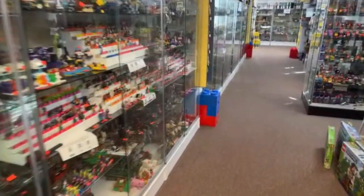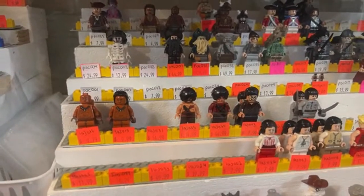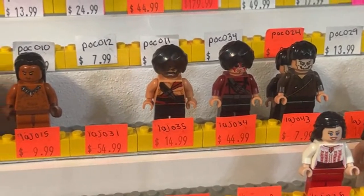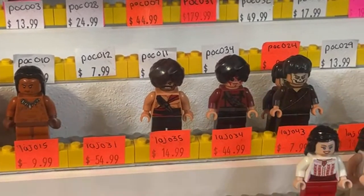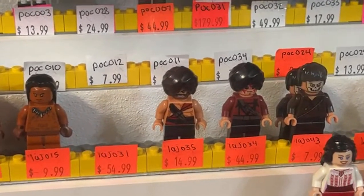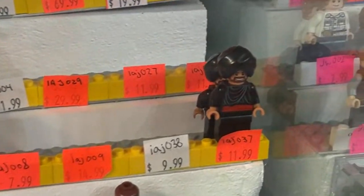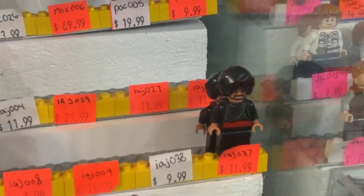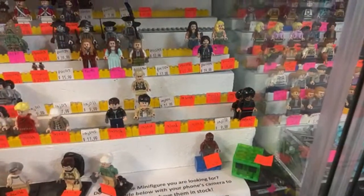We do have some Thuggee guards back here. One of them is $44 and one is $14.99 — so the one on the left is pretty affordable, the one on the right is very expensive with that cool face painting. There's also a figure down here for $11.99 who could pass as a Thuggee guard — the guy with a sword who Indiana Jones dueled in Cairo.